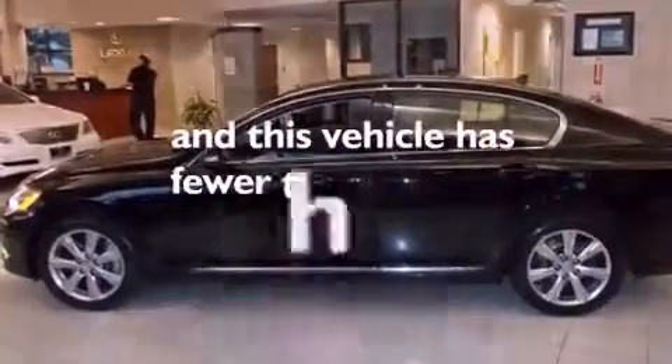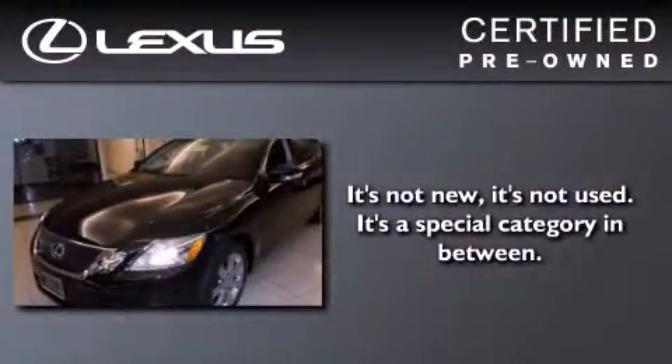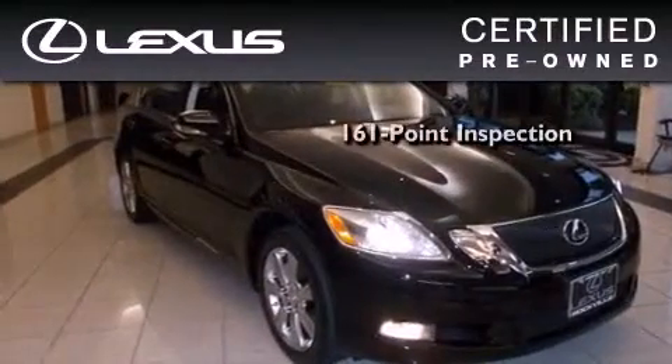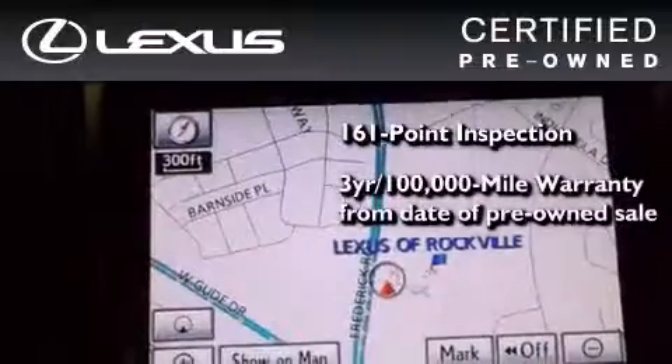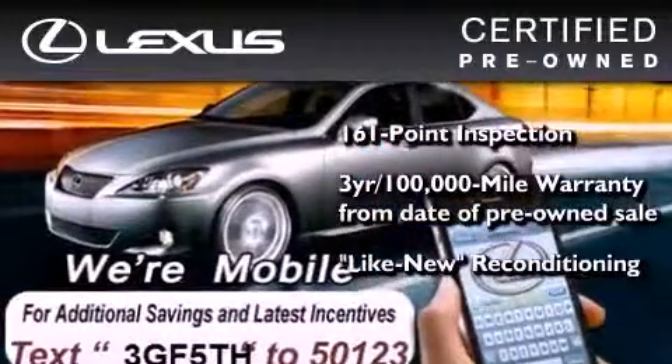This vehicle has fewer than 38,000 miles on the odometer. You can have peace of mind while considering this certified Lexus — it's undergone a meticulous 161-point inspection and comes with a three-year, 100,000-mile warranty.